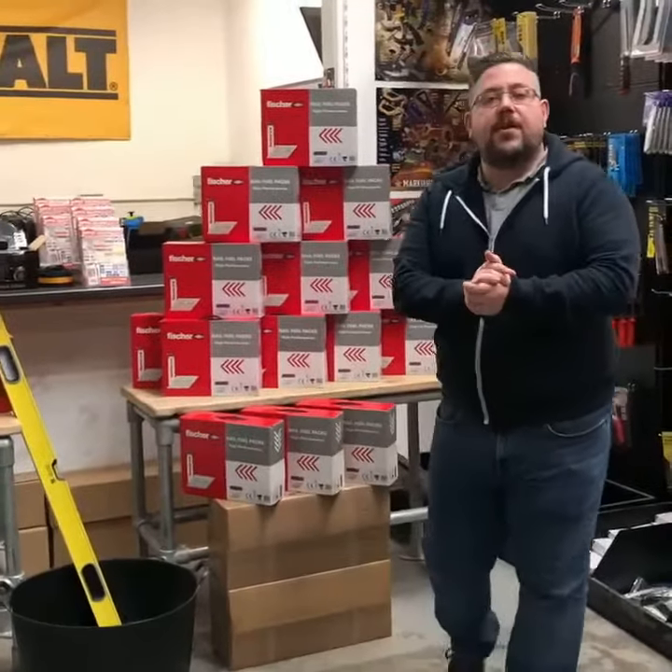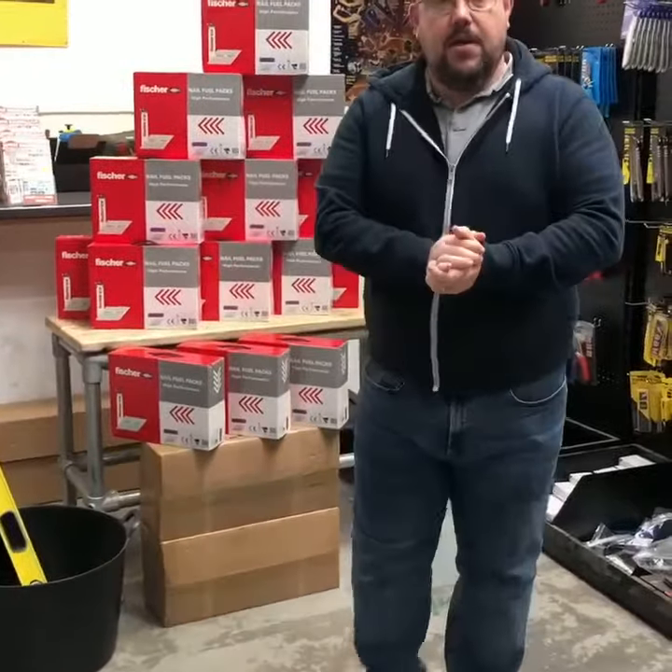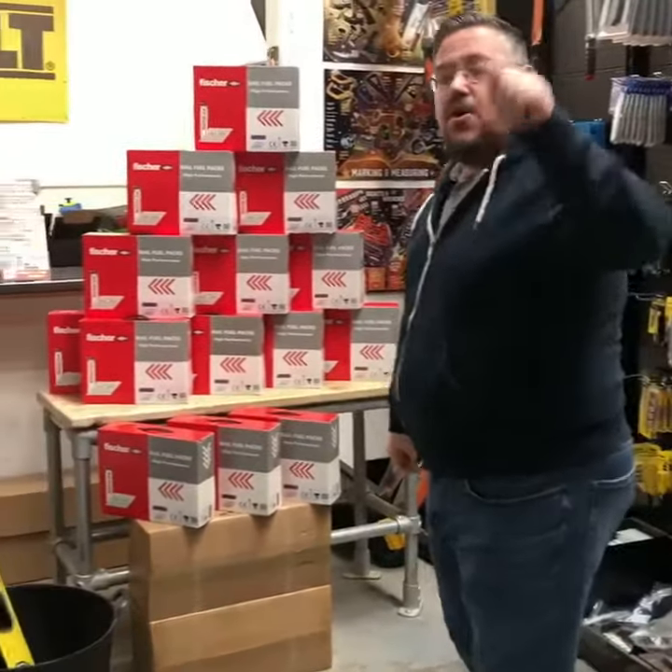Hi, it's Steve from the WAP Builders Warehouse. You've probably seen one special from me, but he has two. I'm spoiling yous because it's May bank holiday.